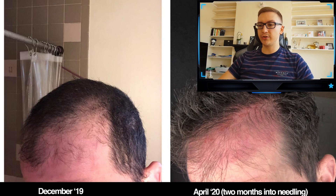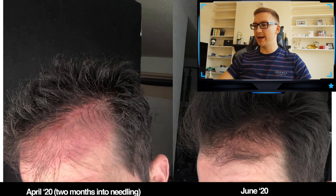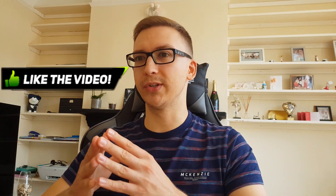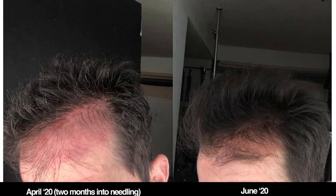His baseline was December 2019, after being on finasteride and minoxidil for over three years — it stabilized the hair loss but didn't regrow much, and his temporal recession was pretty deep. Just two months after starting microneedling, in April 2020, look at how much more hair started to grow. By June 2020 — four months in — it's unbelievable. This guy literally regrew almost all of his temples. They're still quite receding, but if he keeps going, that hair will mature, thicken, and strengthen.